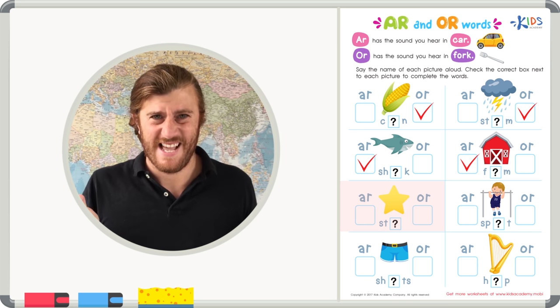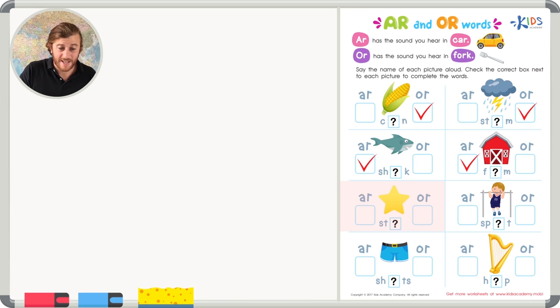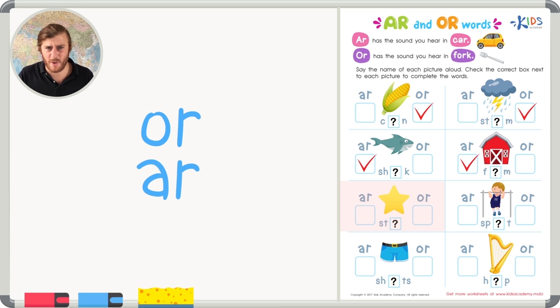Our next picture is a star. How do you spell 'star' — is it with A-R or O-R? 'Star' with A-R sounds right. 'Store' is a word, but in the picture I see a star, with the A-R sound.